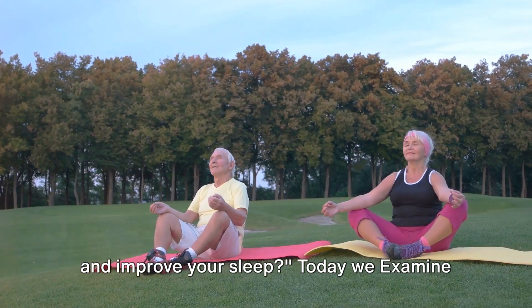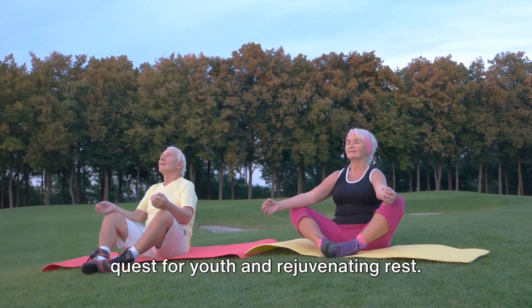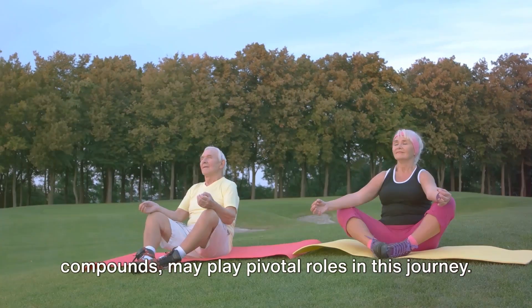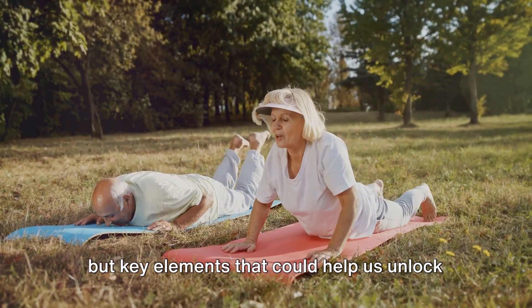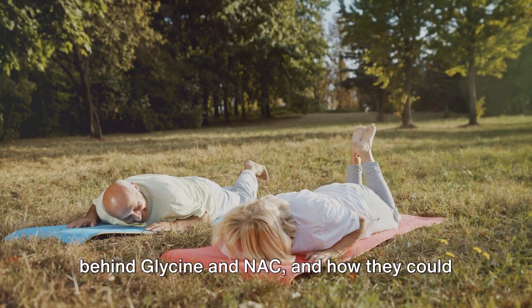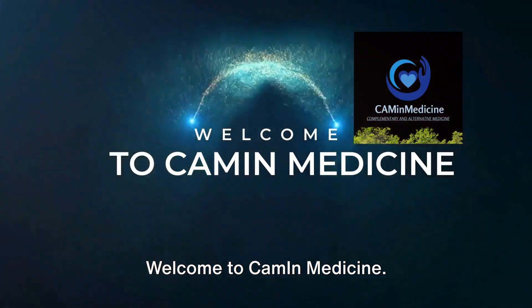Are you looking for ways to slow aging and improve your sleep? Today we examine closely a topic that affects us all: our quest for youth and rejuvenating rest. Glycine and NAC, two lesser-known compounds, may play pivotal roles in this journey. They're not just fancy scientific terms but key elements that could help us unlock a healthier, more vibrant life. Stay with us to discover the secret behind glycine and NAC, and how they could be your ticket to a healthier life. Welcome to Kamen Medicine.